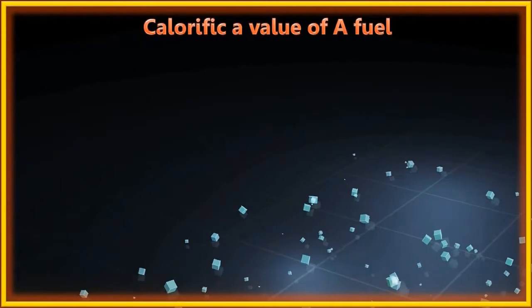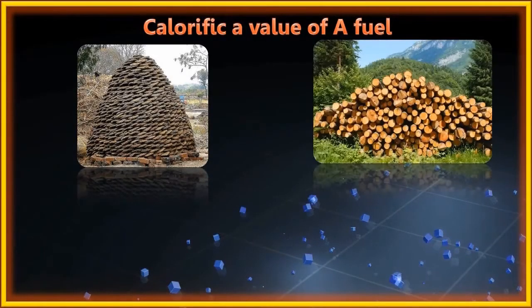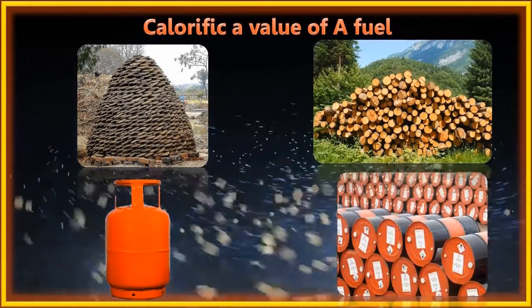Some examples of fuels with different calorific values include cow dung, wood, LPG, and kerosene.